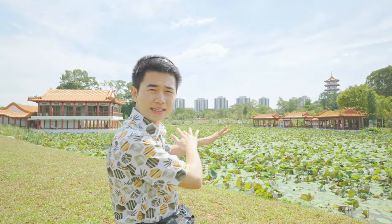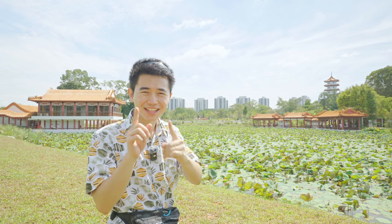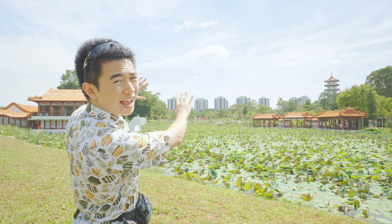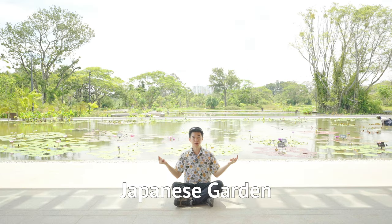Across the sprawling lily fields are the tea houses with that cloud pagoda in the background. Most interesting to me are the modern HDB buildings in the background — it makes me feel that traditional beauty can co-exist with modern buildings. If you cross the bridge, you get to experience a whole new world: the Japanese Garden.